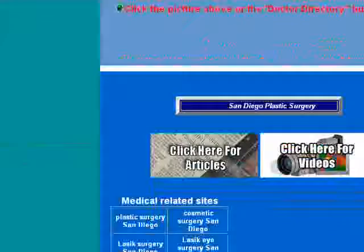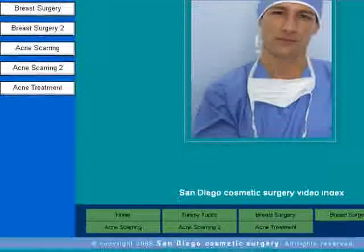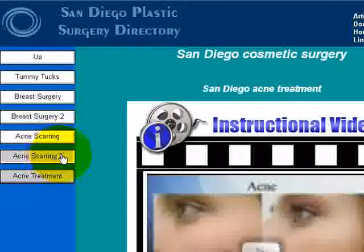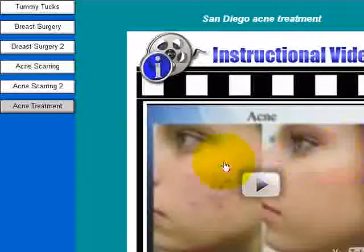If we go back to the video section and take a quick look, the same thing applies here. This is a list of videos on the left that are available. For example, with acne treatment, you'll be able to see a video about the before and after of various procedures and how they came out.